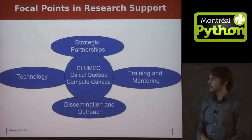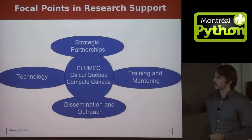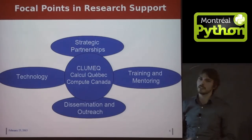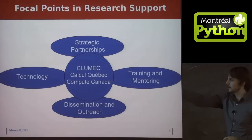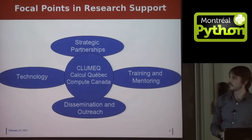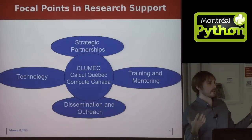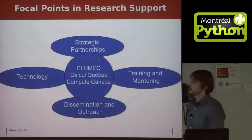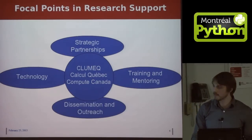CLUMEC is the name of the consortium that employs me, and they're involved in providing research support to people. The obvious one is technology — we provide machines for people to run code on. Less obvious is training, mentoring, dissemination, outreach, and strategic partnerships. We provide support for people developing code and workshops for those who want to get involved in scientific computing and HPC.